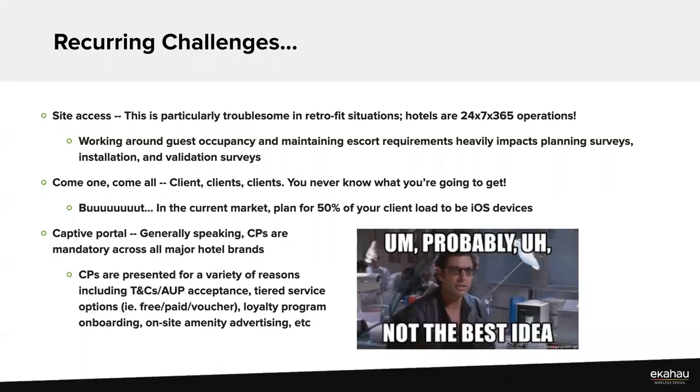Captive portals — the dirty word in the WLAN industry — are rampant in hospitality. Hotels argue they're there for legal purposes, but mostly brands are looking for opportunities to engage guests, provide hotel information, and drive recurring bookings. The challenge with captive portals is that client drivers define how they work, and a big iOS or Android update can change captive portal behavior entirely, leaving captive portal providers scrambling to update and adjust.